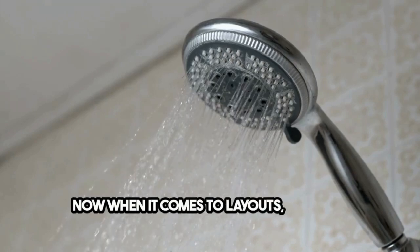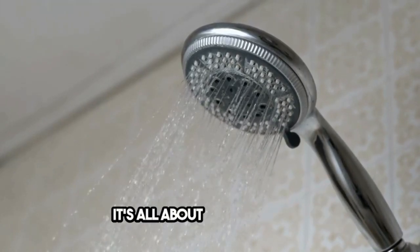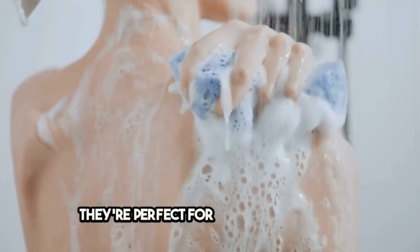Now when it comes to layouts, consider combining your shower and bath to save space — it's all about being efficient. And don't overlook those corner spaces; they're perfect for showers or sinks.